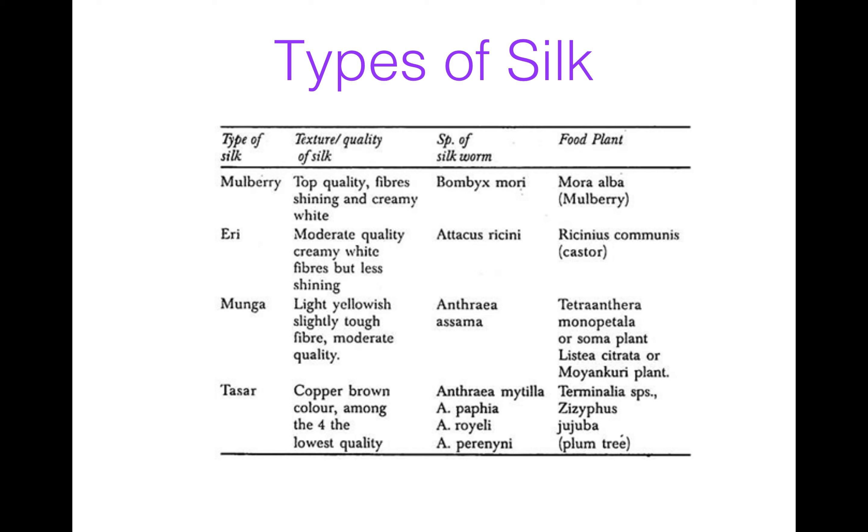Then Ahri — Ahri is a moderate quality creamy white fiber but it is less shiny. It is produced by the species Attacus ricini, which feeds on Ricinus communis — it is a castor plant. Moonga silk is light yellow in color, it's a tough fiber and it is of moderate quality. It is produced by the silkworm Antheraea assamensis. It feeds on Tetranthera monopetala and plants like Litsea citrata.